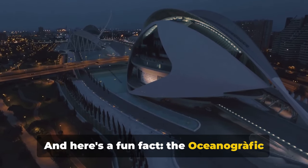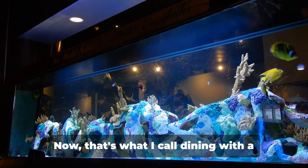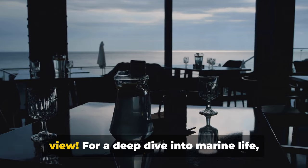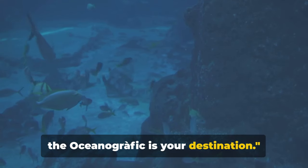And here's a fun fact: the Oceanographic is so large, it has its own underwater restaurant — now that's what I call dining with a view. For a deep dive into marine life, the Oceanographic is your destination.